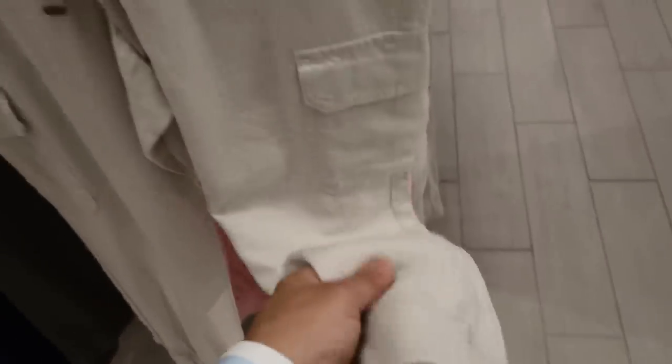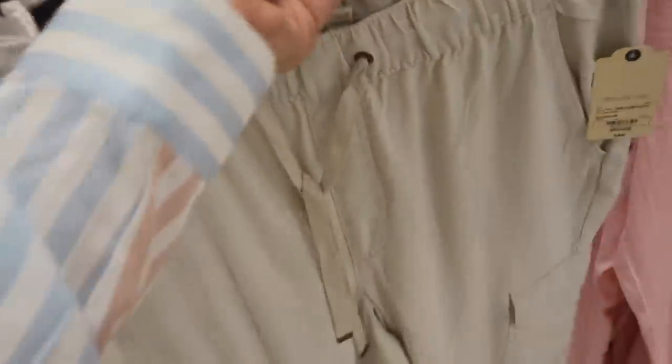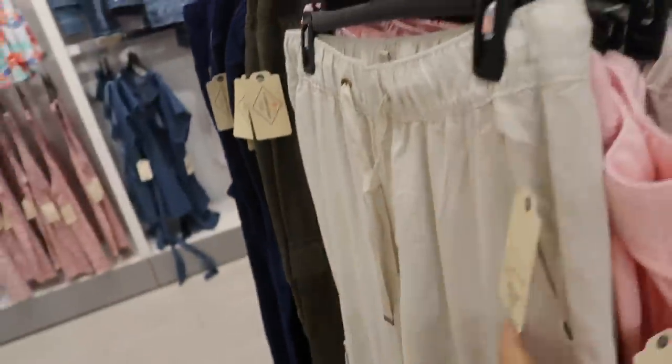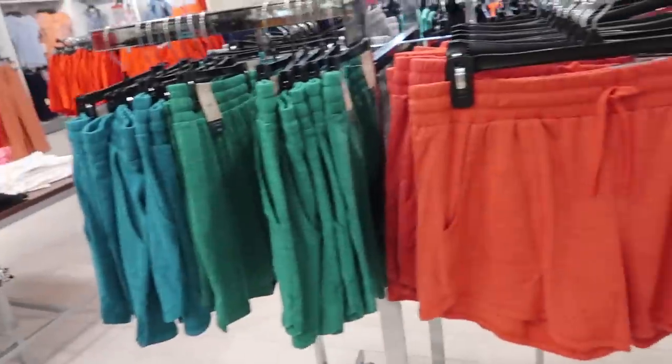That's what the bottom looks like — really easy to dress up or down. In the beige, pink, and navy, there's olive. These are normally $44, on sale for $20 — really good price.